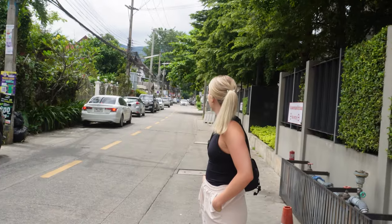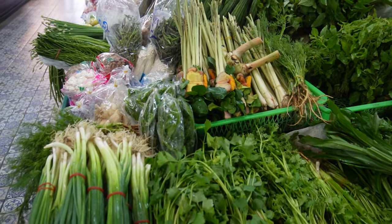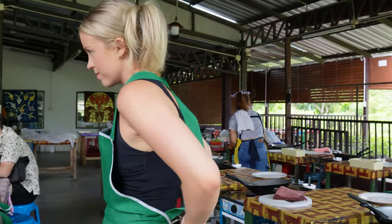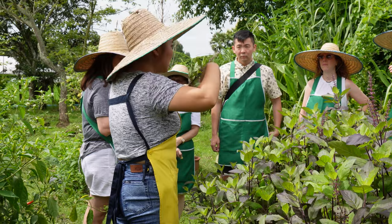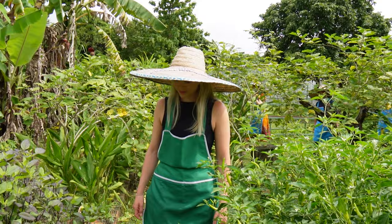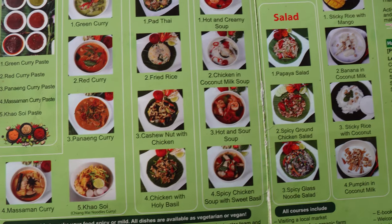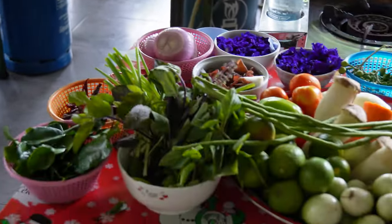Today we have booked a cooking class, and we're going to learn how to prepare real Thai cuisines in six different categories. After a quick stop at a local market, we got a tour around the organic garden at Smile Organic Farm Cooking School. Then we got to choose from a menu with categories including curry paste, a curry dish, deep fried, stir fried, soup, salad, and dessert.